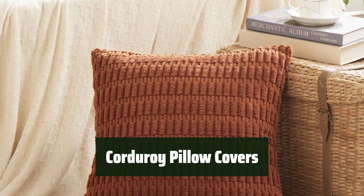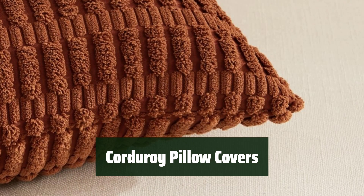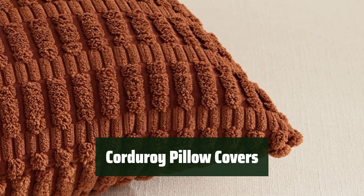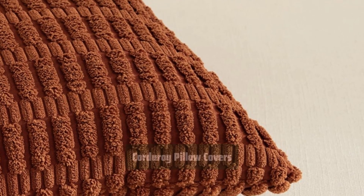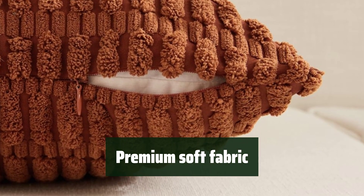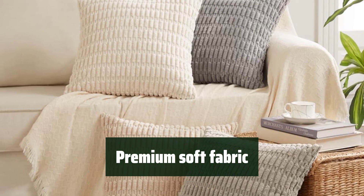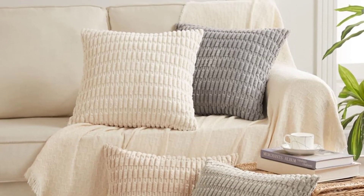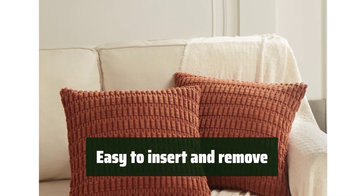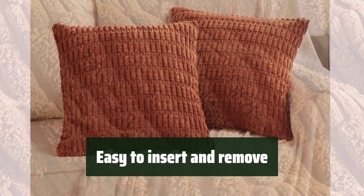Number 3. Looking to upgrade your home decor? These two packs of corduroy throw pillow covers are soft and sturdy, adding a chic touch to your living room, bed, or sofa. Made of premium soft fabric, these covers are durable and tightly sewn without loose threads. The wide range of colors makes it easy to change and update your home decor. The invisible zipper makes it easy to insert or remove pillows, while the hidden zipper provides a seamless look.